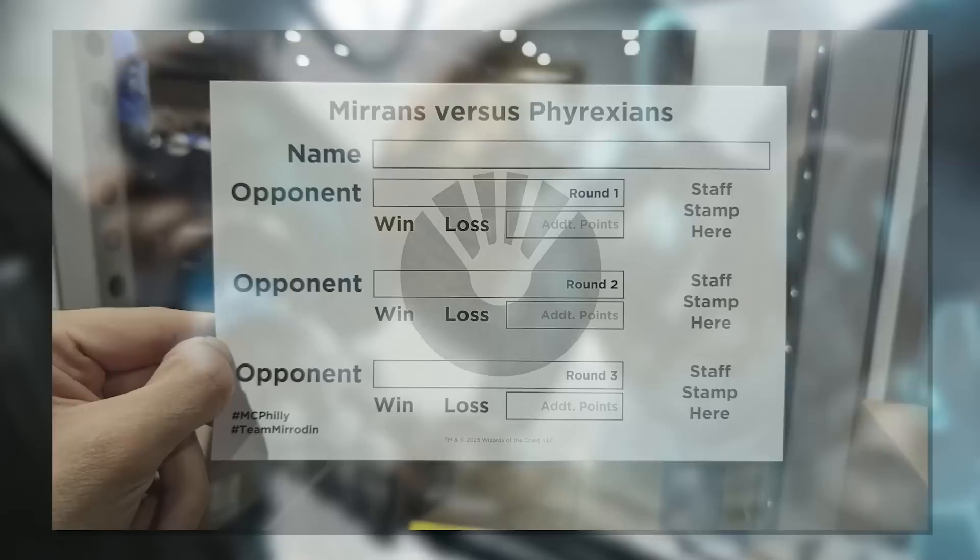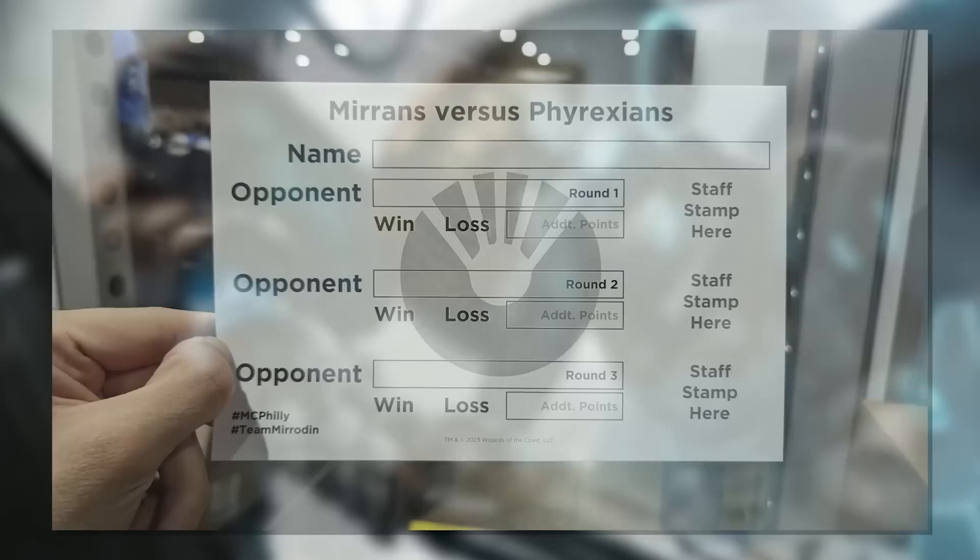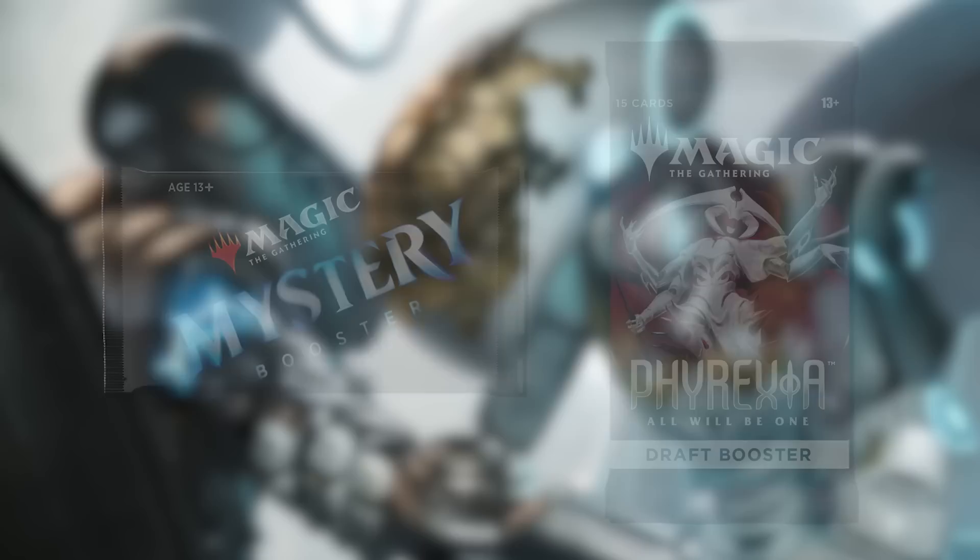What was it going to be? Well, here's the deal. It was the Battle of Mirrens versus the Phyrexians. Here's how it worked: people were assigned a team and built a sealed deck using Mystery Boosters and Phyrexia: All Will Be One to fight for their team. Over the course of three rounds, they accumulated points put on a scoreboard — three per match win — so you had Mirrens fighting Phyrexians with points being accumulated. It was awesome.